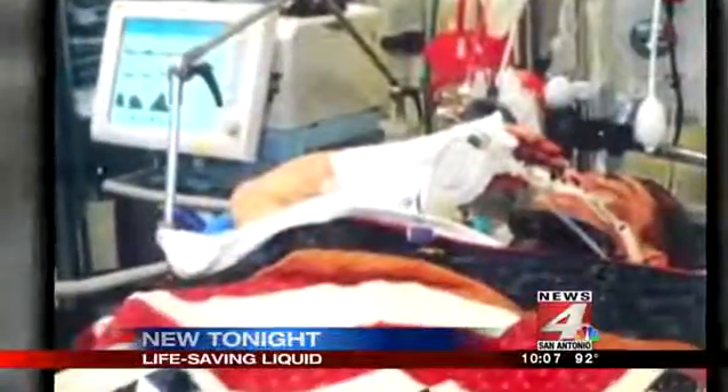It's the picture seen around the world — a critically wounded Army Ranger saluting his senior officers in his hospital bed in Afghanistan while being decorated with a Purple Heart. But this moment may have never happened.